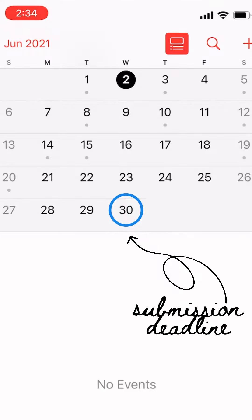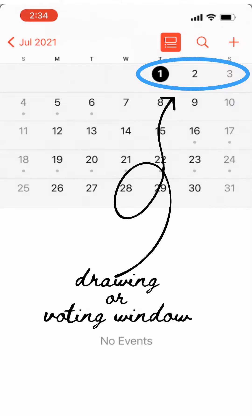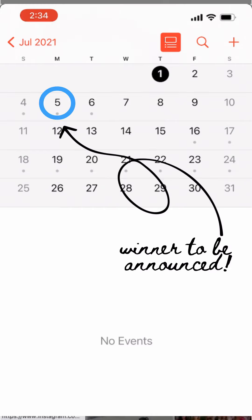Photos can be submitted up to the last day of every month. Then the first week of the new month will have the drawing or open voting. Winners will be announced the first or second Monday of that month.